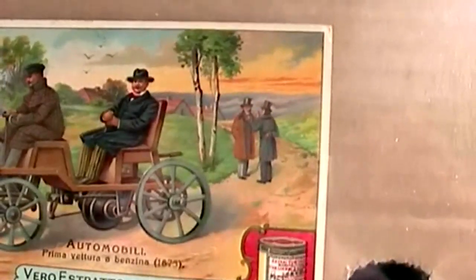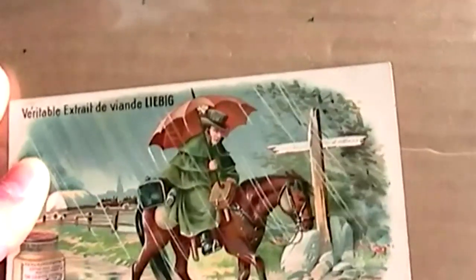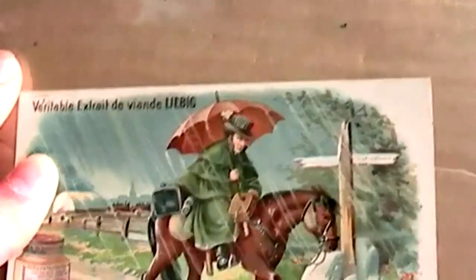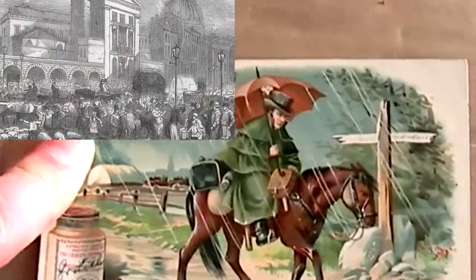was seen as a clean alternative to the horse. Now, that might seem a bit strange, but remember, horse excrement and urine was a huge problem on the roads in the 19th century.